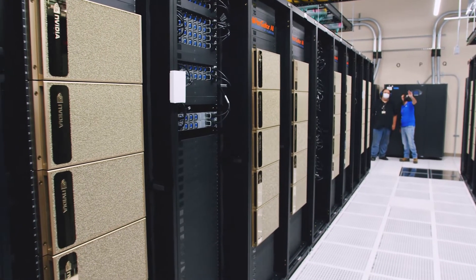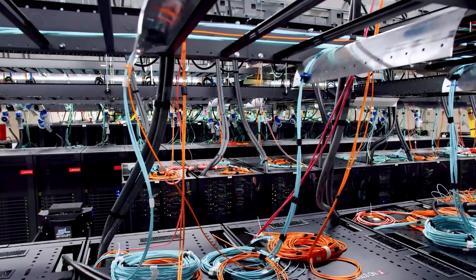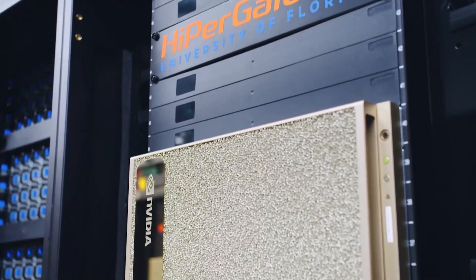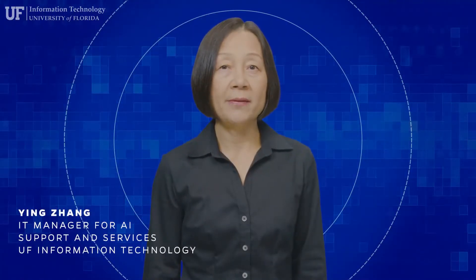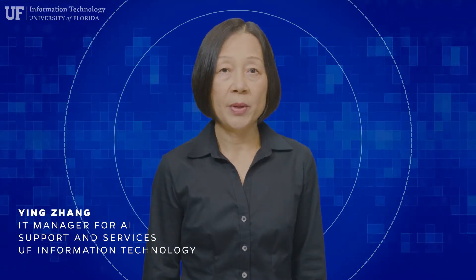UF Information Technology provides world-class computing resources for conducting research in artificial intelligence. HiPerGator AI, powered by the NVIDIA DGX A100 SuperPod, is one of the world's most advanced AI systems for accelerated AI research, development, and deployment.